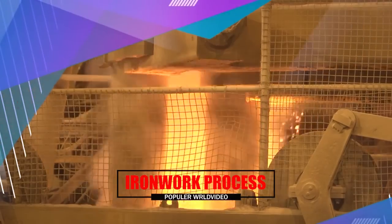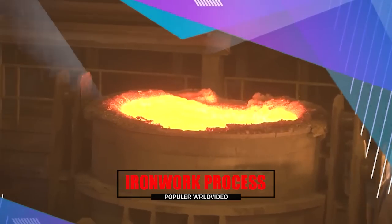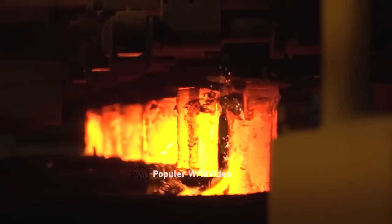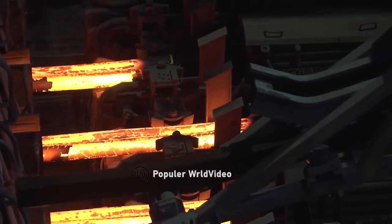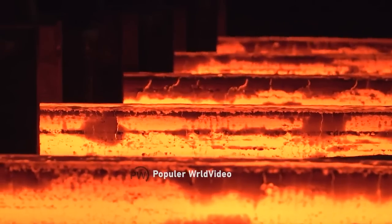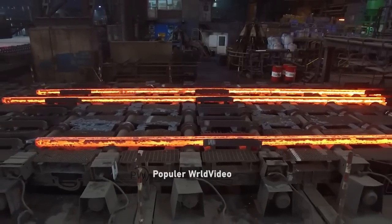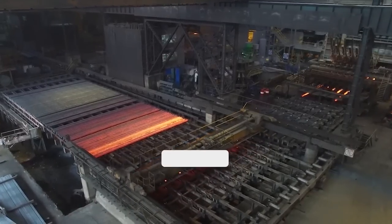An ironworks is an industrial plant where iron is smelted and where heavy iron and steel products are made. The term is both singular and plural — i.e. the singular of ironworks is ironworks. Ironworks succeeded bloomeries when blast furnaces replaced former methods. An integrated ironworks in the 19th century usually included one or more blast furnaces and a number of puddling furnaces, or a foundry with or without other kinds of ironworks.